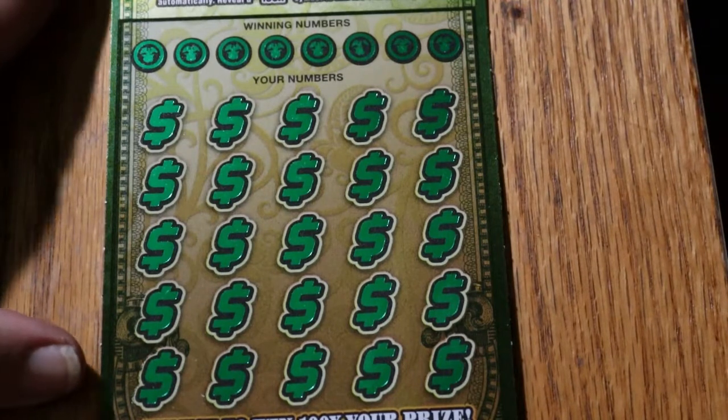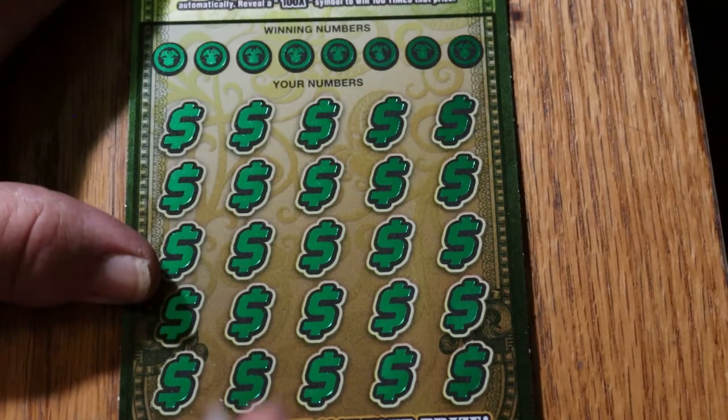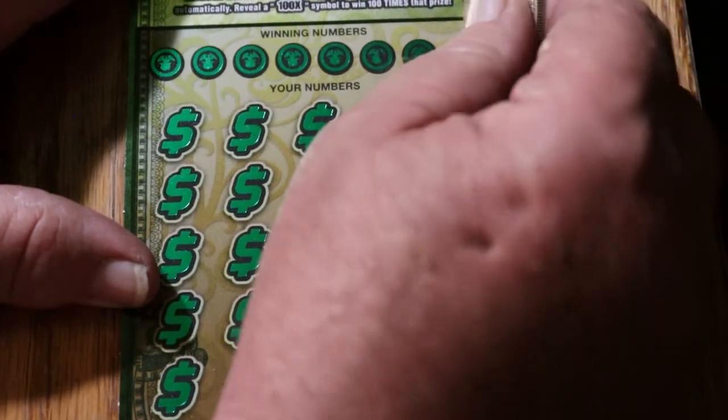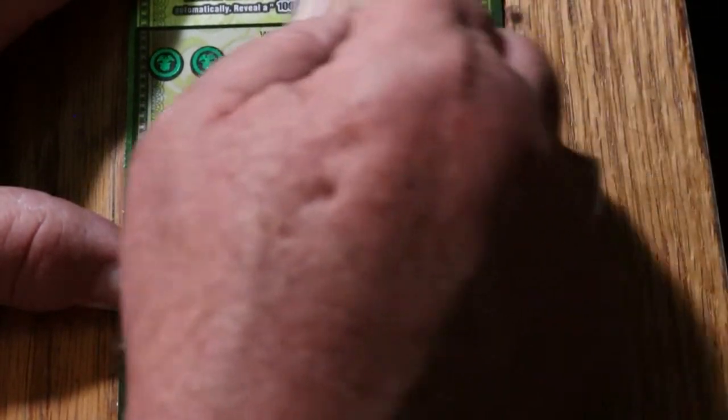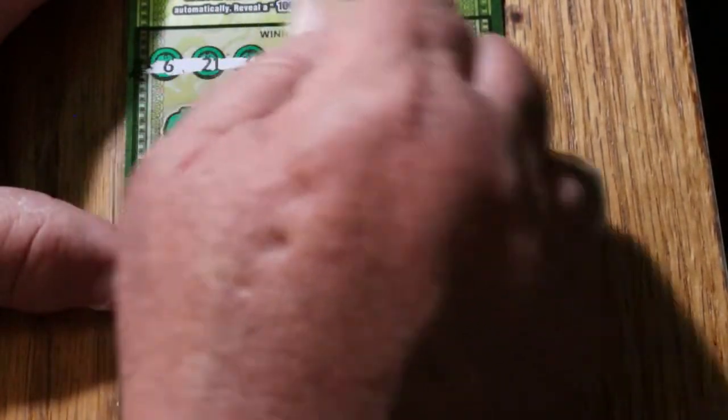There we go, everything looks centered and focused. Alrighty, here we go. We're looking for winning numbers, and this ticket is an easy one to scratch too — that's another reason I like it.